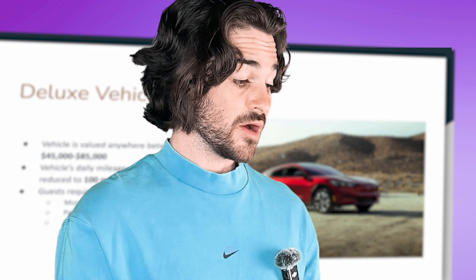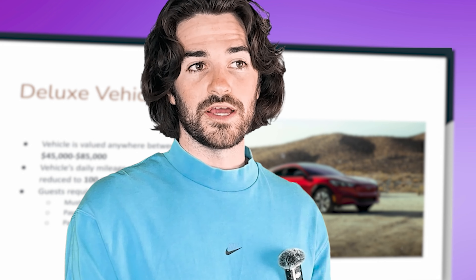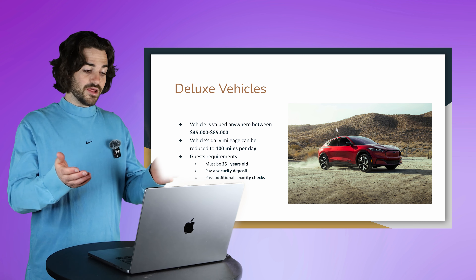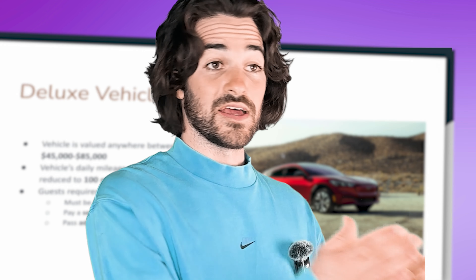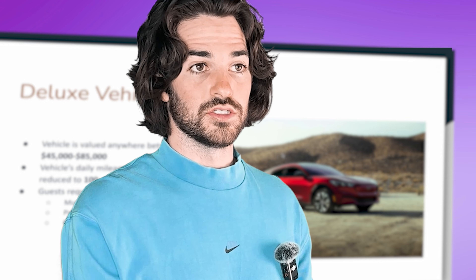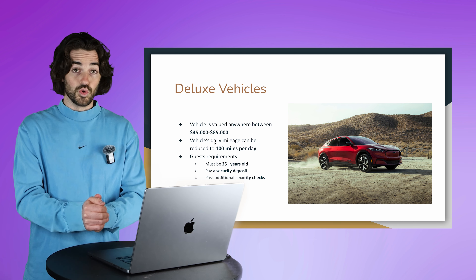If you have questions about how Turo came up with the vehicle value or think they valued it incorrectly, you can actually get an appraisal done by a dealership or a certified appraiser and submit that to Turo. For example, if you want your vehicle to be a deluxe vehicle but Turo valued it at $43,000 when you need it to be $45,000, get that appraisal done and submitted. This is typically not done on a bare-bones vehicle, but if you have certain upgrades, Turo may value it higher after you've submitted the appraisal.